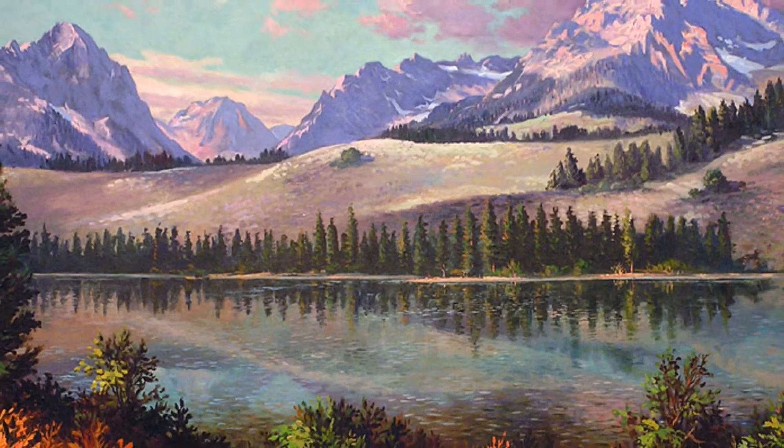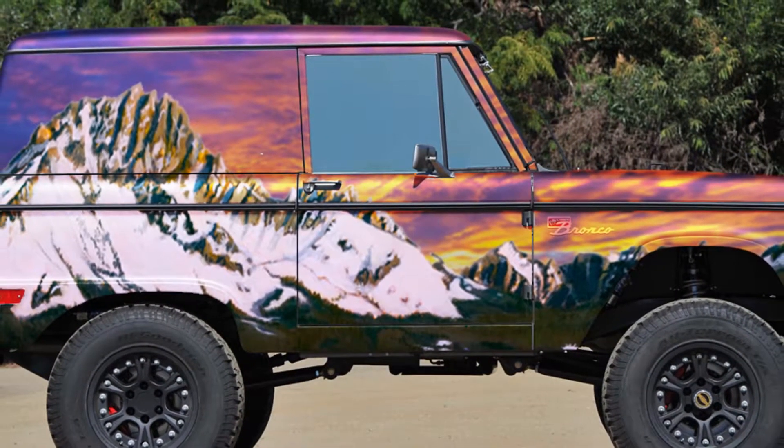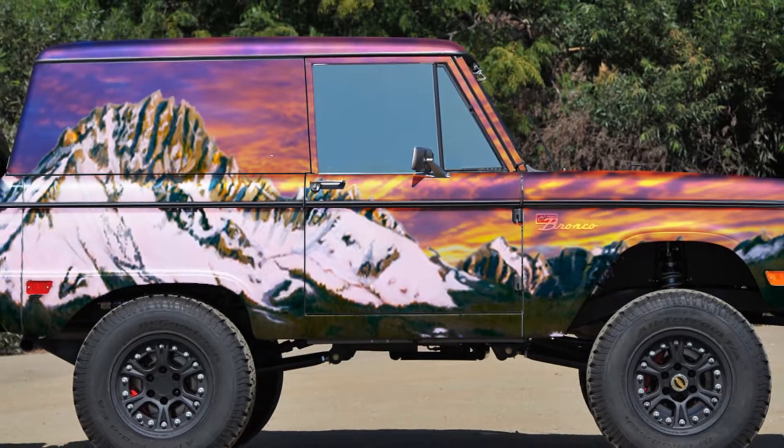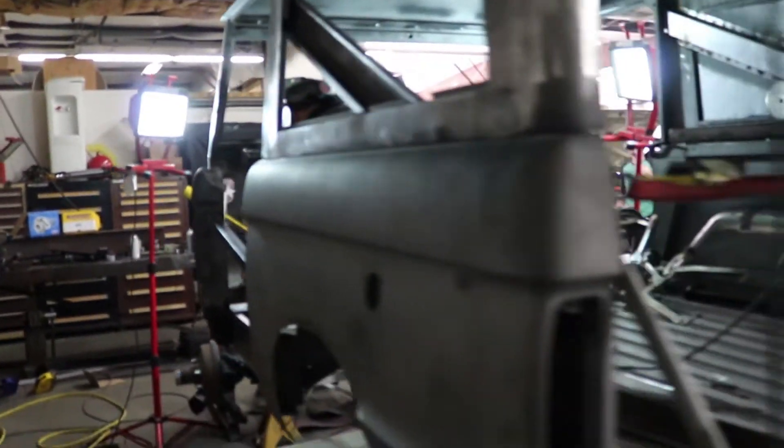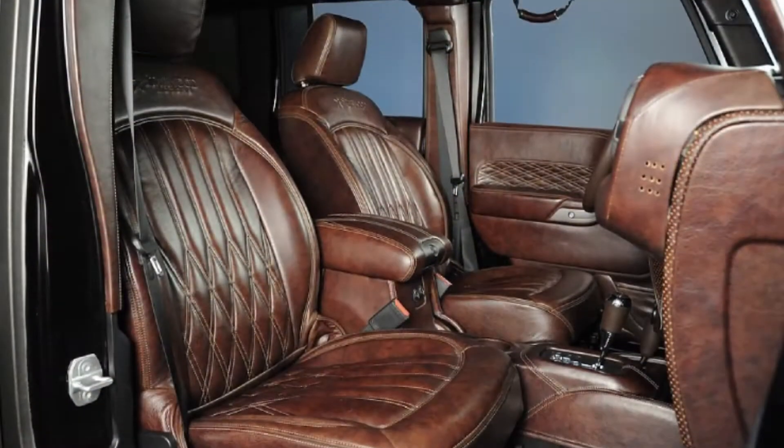On the paint, we'll be doing the Sawtooth Mountains on both sides — left and right — and we'll actually be doing a mirror image on the hood. We're also going to be doing Shoshone Falls. The outside of the truck will still appear to be a Bronco.